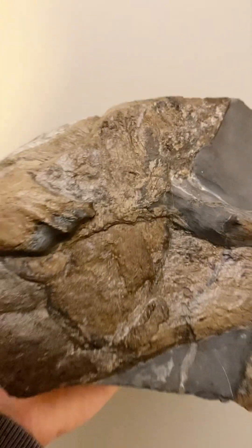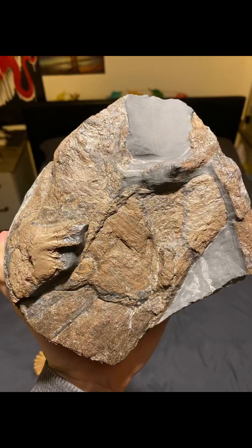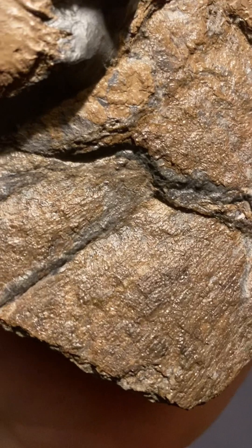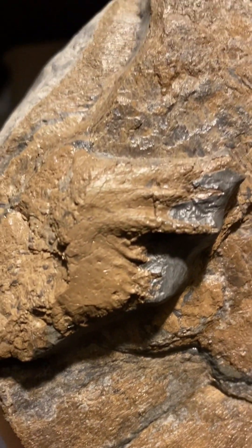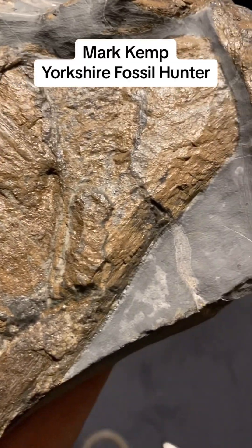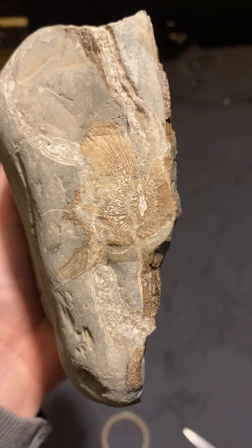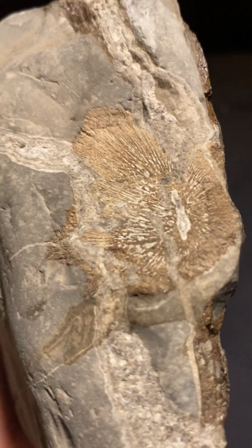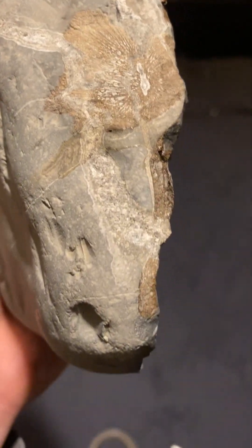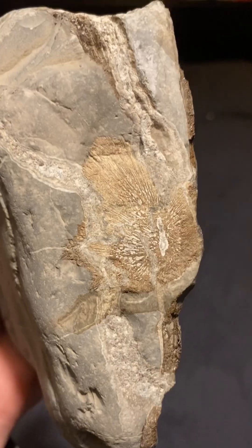Up next is my absolute favourite piece. This is a Gyrosteus fish jaw apparatus piece. This was actually found on my very first Yorkshire fossil hunting trip, and I got it prepared by the wonderful Mark Kemp — he did a fantastic job. That's what I actually saw when I first picked up the block: I just saw a part of what looked like vertebrae and I just couldn't believe it. I thought, this is a giant animal this.